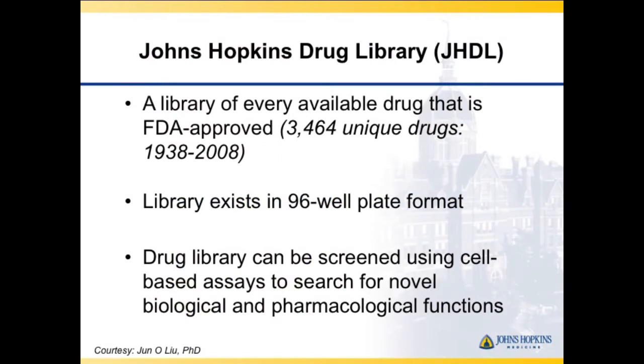At our place we have a library of about 4,000 drugs, existing in 96-well plates. You can go to the library and say you have a screen for antiangiogenesis or hedgehog inhibitors, and they test that and give you a priority list of agents that have effects in your screening assay.